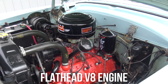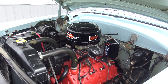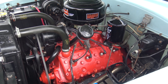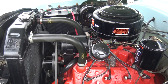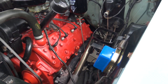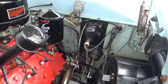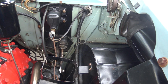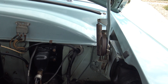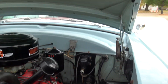This is a 239 cubic inch flathead V8 engine. If I remember right, 1953 is actually the last year of the flathead — in 1954 they went to the overhead valve. The flatheads had dual water pumps, and this engine runs about as good as you're going to get one. You can see the original paint on the firewall; there's a slight color difference from the repaint, which comes with age — a little bit of discoloration.